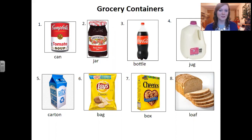Today we're going to practice these words together. I will read each word two times. I hope you will read along with me. Number one: can. Can. So this is a can of soup.